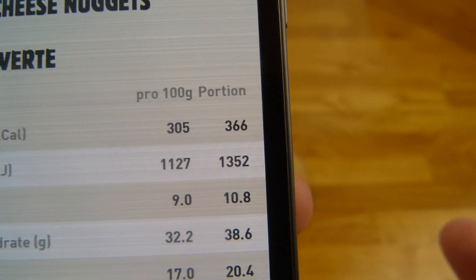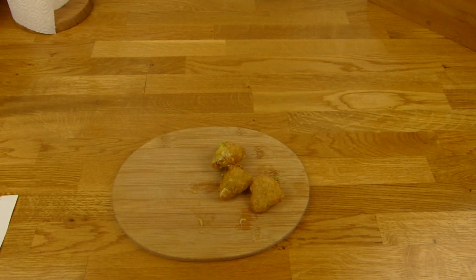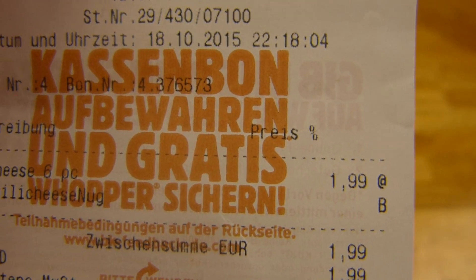Ich gehe davon aus, dass eine Portion 6 Stück bedeutet. Der Preis ist 1,99€ mit einem Coupon. Der normale Preis ist 3,50€.